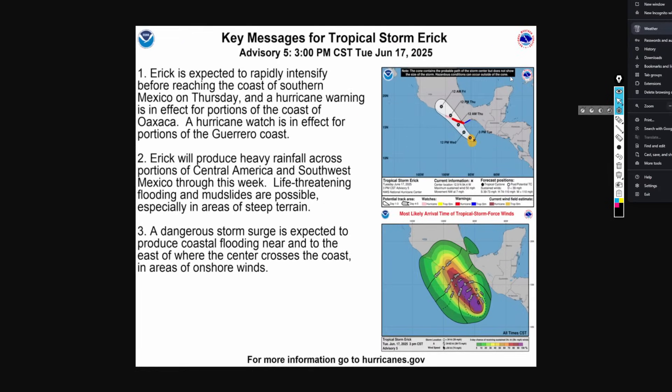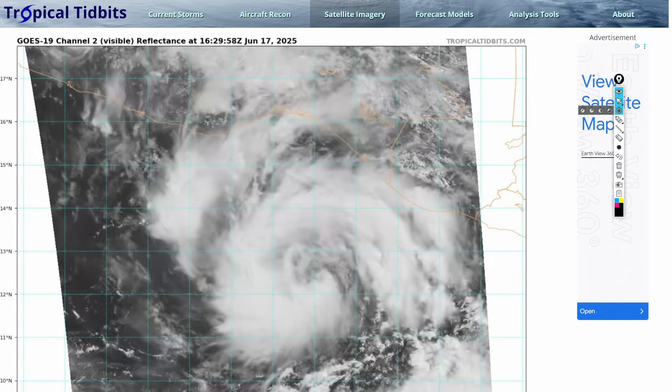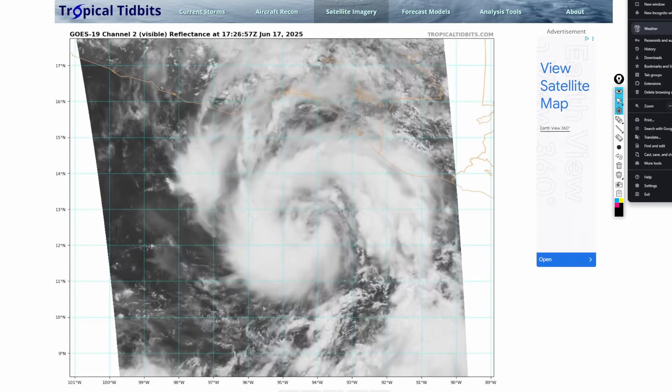Key messages: Eric is expected to rapidly intensify before reaching the coast of southern Mexico on Thursday, and a hurricane warning is in effect. Very heavy rainfall will affect portions of Central America and southwestern Mexico through this week with life-threatening flooding and mudslides possible, especially in steep terrain. A dangerous storm surge is also expected to produce coastal flooding near and east of where the center crosses the coast. We are looking at dangerous storm surge combined with freshwater flooding from up to two feet of rainfall — this is a really bad situation.